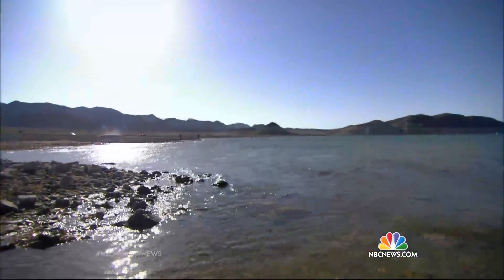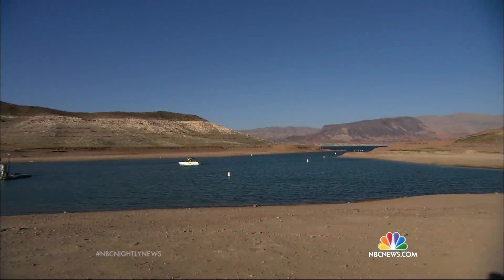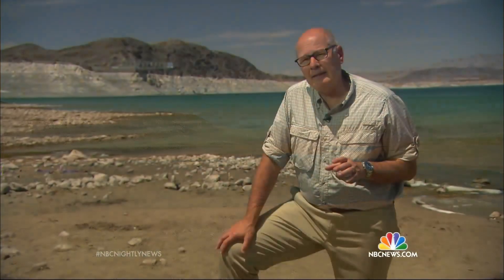NBC's Harry Smith tonight with a very unique view deep underground. If you want to know just how bad the drought is in the Southwest, take a good look at Lake Mead. The water level on Lake Mead has dropped 130 feet since the late 1990s.